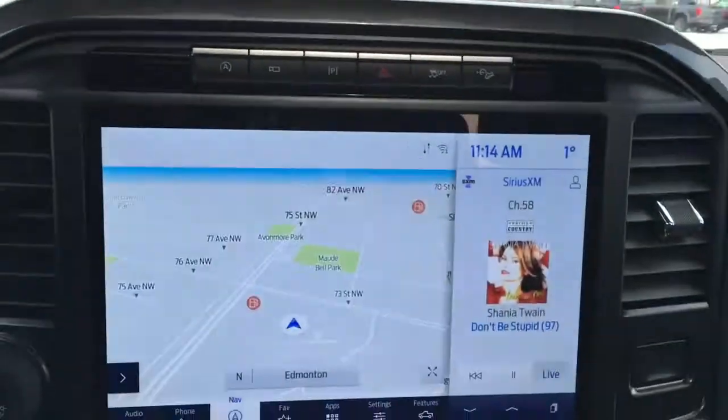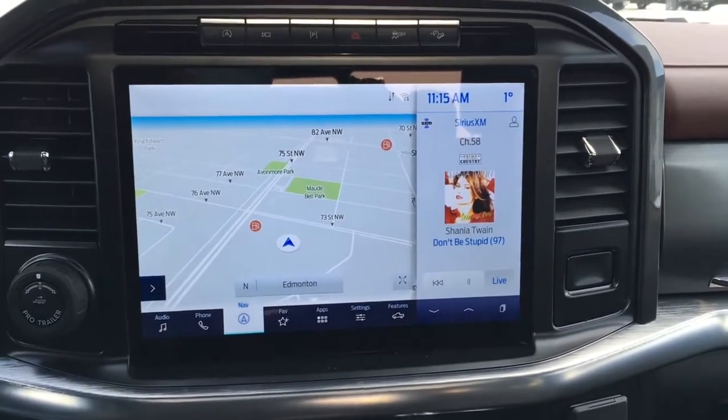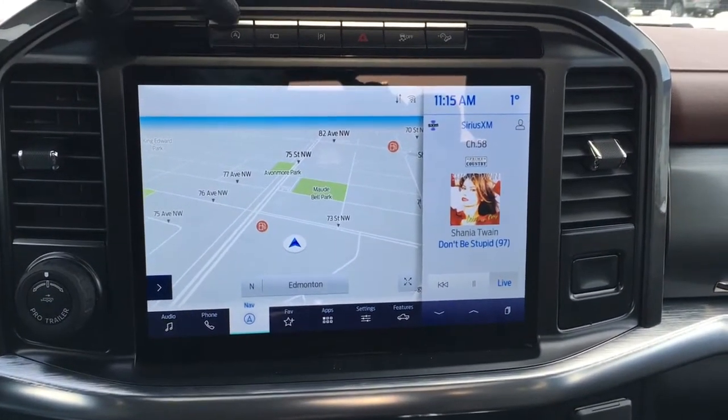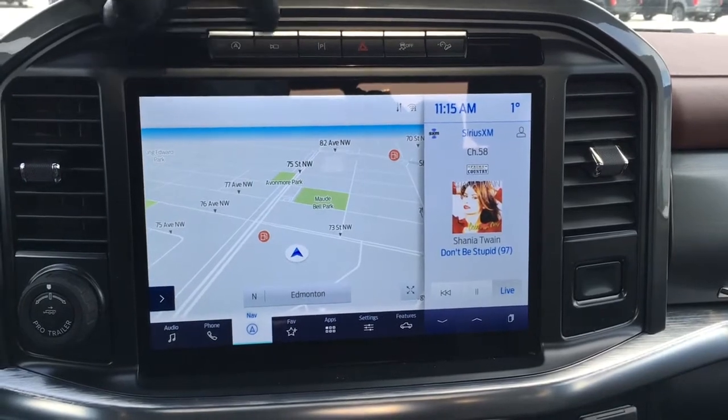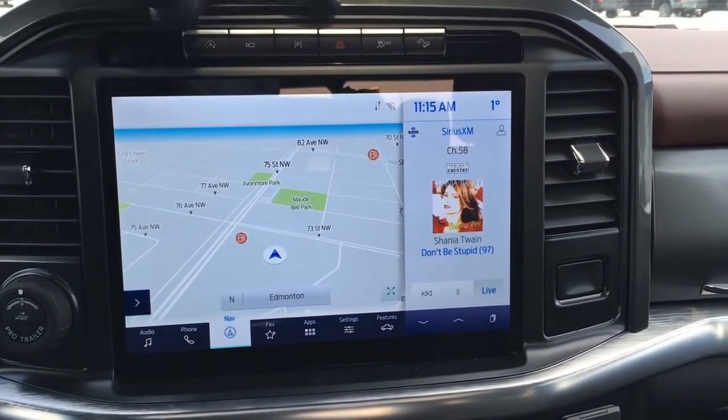This Lariat is equipped with B&O branded audio. In the center of your dash is your 12-inch productivity screen. Up top you've got auto start/stop, different camera views, parking assist, hazards, traction control, and hill descent control.